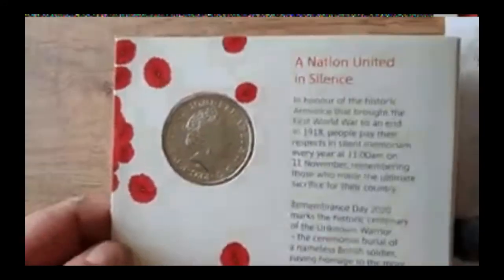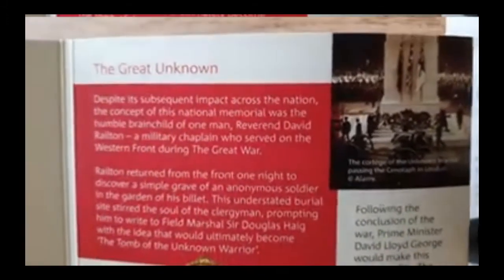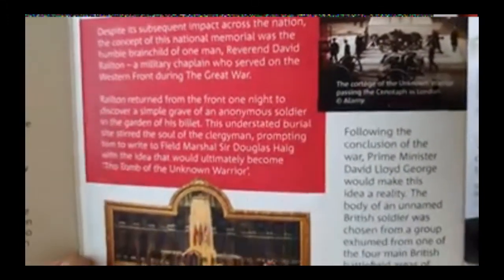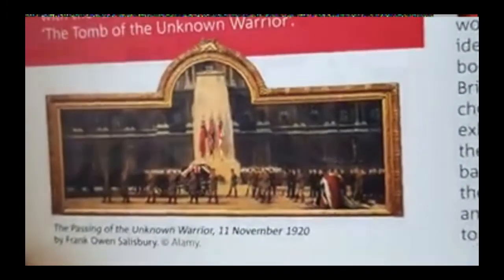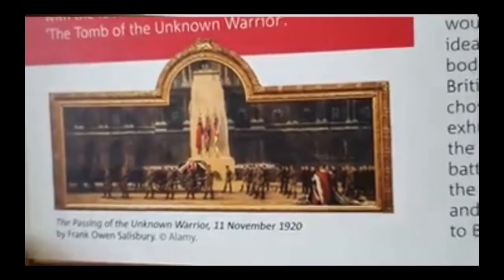Let's have a quick look at the back of the coin — and the heads side. Again, a beautiful portrait of the Queen. Then looking at the inside of the packaging — the first part is 'The Great Unknown.' There's a beautiful picture of the Unknown Warrior, 1920. Absolutely stunning.